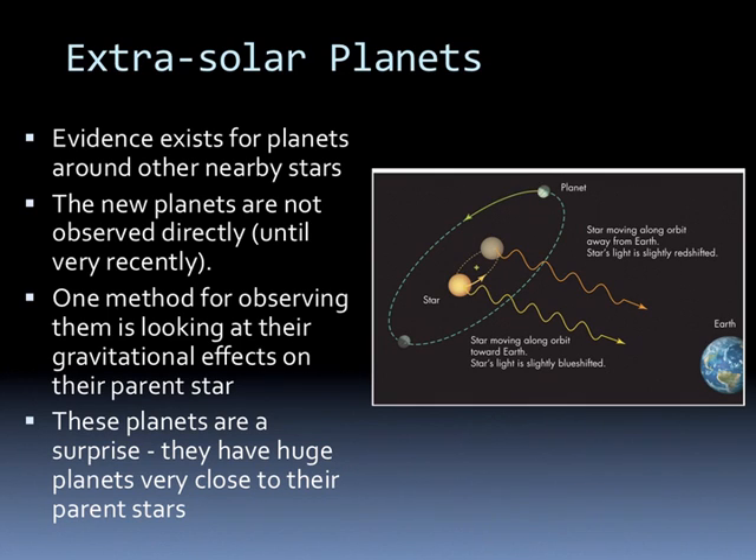We look for extrasolar planets. Evidence exists for planets in other nearby stars. The new planets are not observed directly until very recently. One method for looking at them is the gravitational effects on their parent stars.